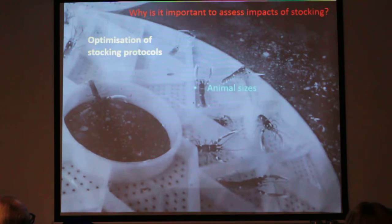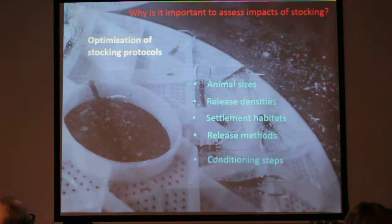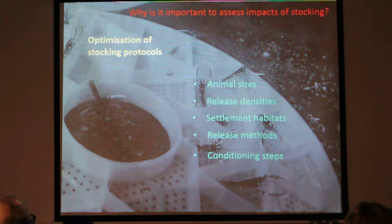We also want to be optimising protocols of stocking — things like the best animal size, release density, settlement habitats, release methods, and even conditioning steps before release. We're unsure of these at the moment and really need to work out what the best approaches are to make our stocking programmes most effective.